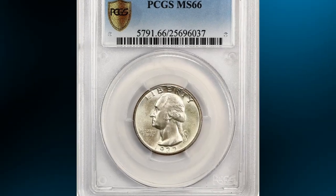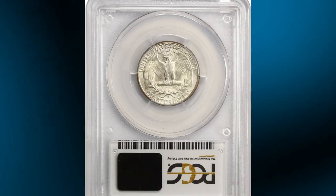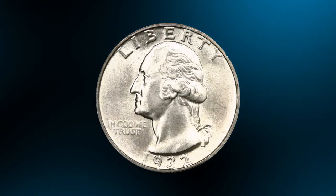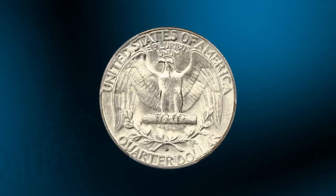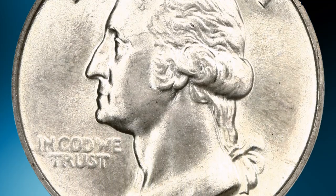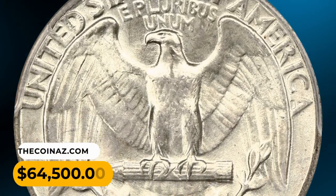Number 1: And this is the 1932-D Washington Quarter in MS66 condition — a magnificent example of this popular key date. Satiny surfaces display lovely original luster and crisply struck gem details with excellent eye appeal. Tied with just one other example at PCGS for the finest known. It was sold for $64,500.